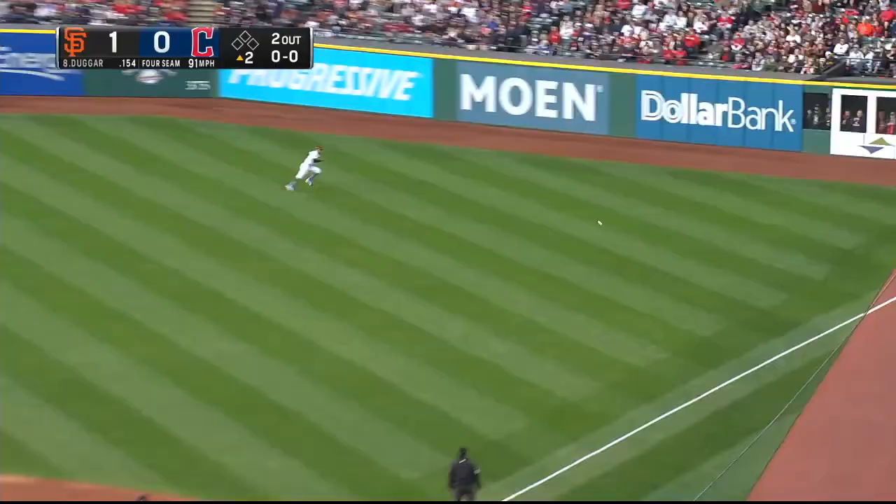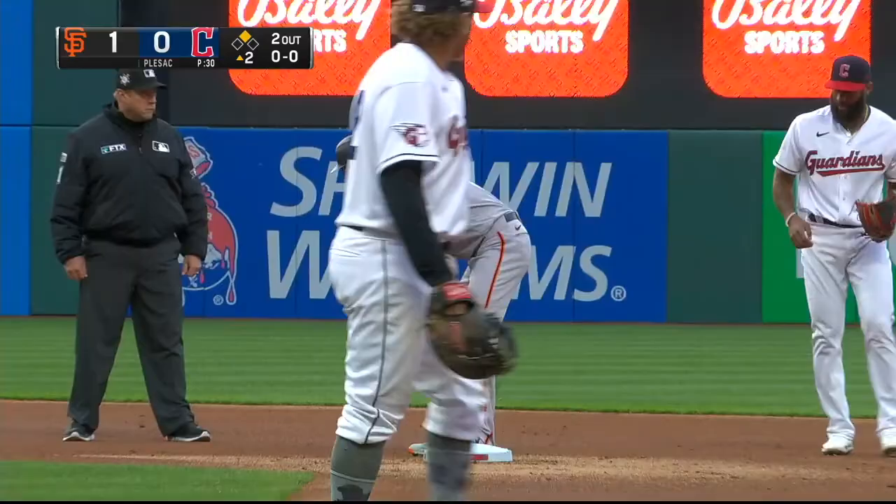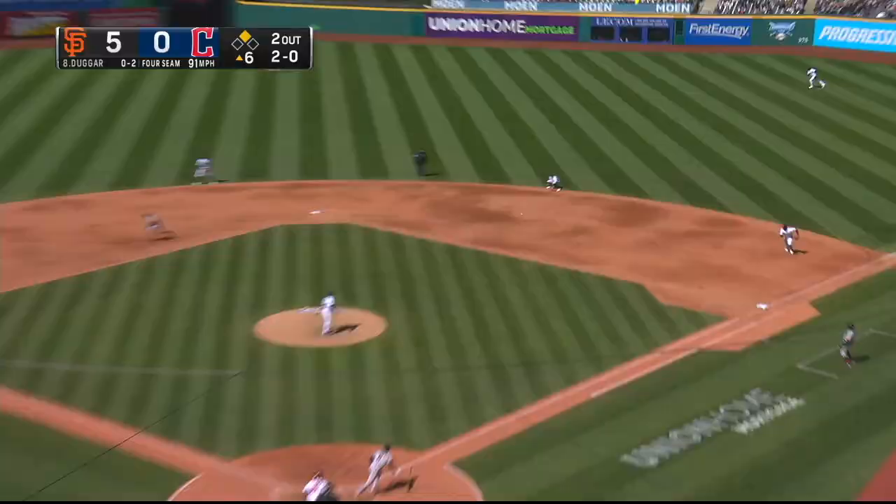Dugger goes after the first pitch and lines one into the corner in right field. That's a hit for Dugger. Now we get to watch Steven run. He's going to ease his way into second and pull up there with a two-out double. 2-0. Dugger — smash and off the glove of the second baseman Miller into shallow right. Here comes Tyro for the plate and he scores. Great hustle by Tyro Estrada.